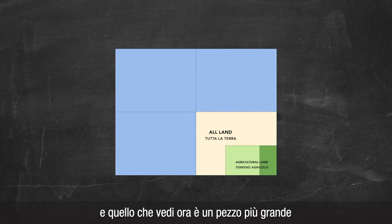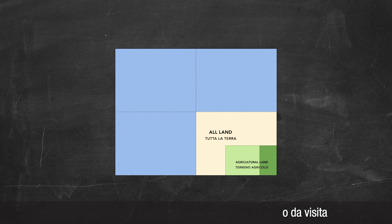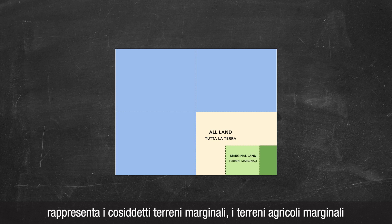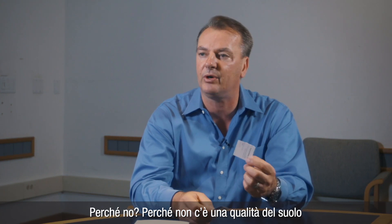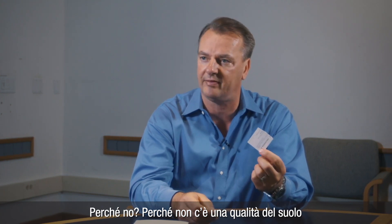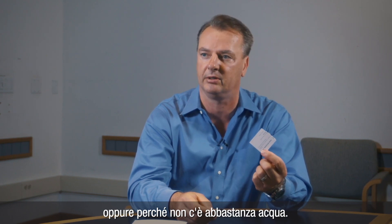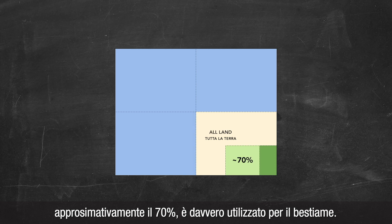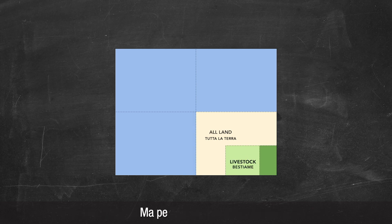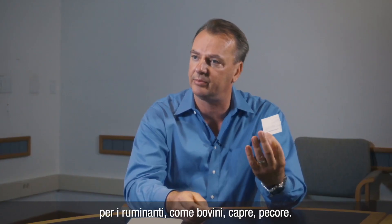What you see now is a larger piece — that larger piece, 2 thirds of my business card, represents the so-called marginal land, marginal agricultural land. That means that land is really not suitable to grow crops, because it either does not have soil quality that allows growing of crops or there's not enough water. So 2 thirds of all agricultural land, approximately 70%, is really used for livestock — but to be more precise, ruminant livestock, like cattle, sheep, and goats.